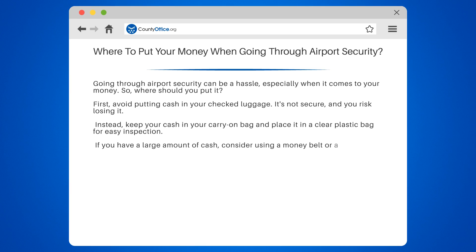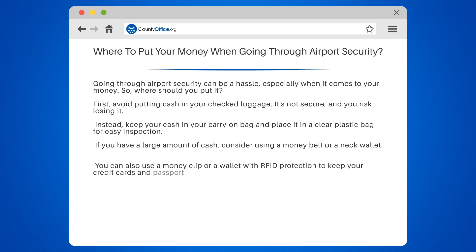If you have a large amount of cash, consider using a money belt or a neck wallet. You can also use a money clip or a wallet with RFID protection to keep your credit cards and passports safe.